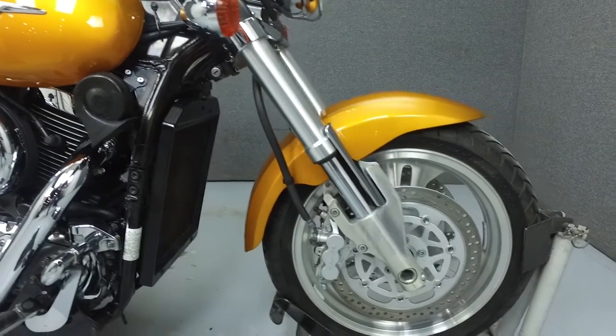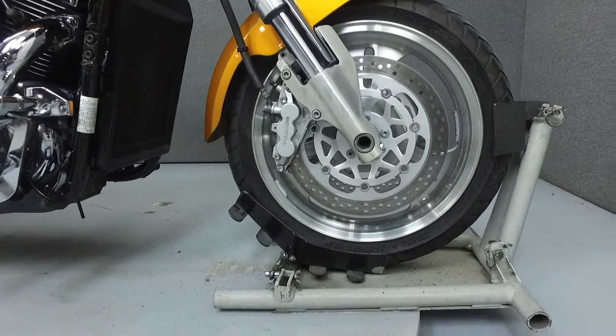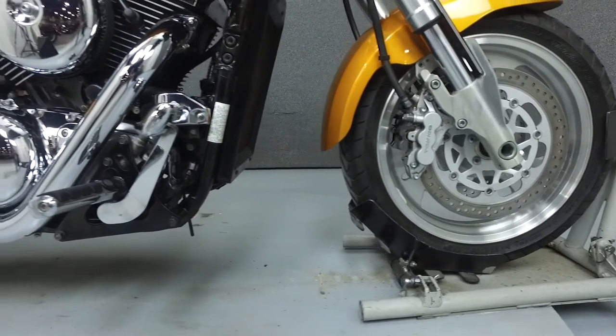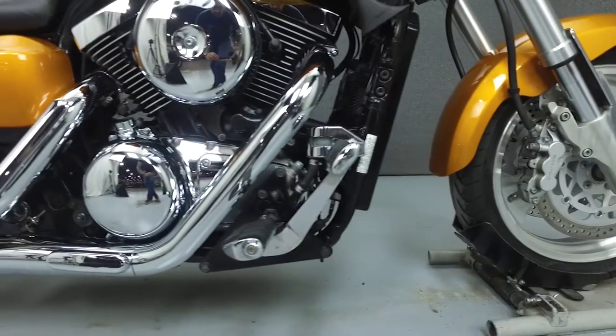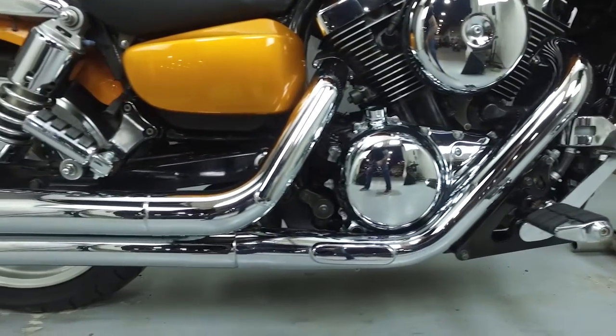Rather than describing any cosmetic flaws, which can be very subjective, we've taken this high-resolution video so that you can get an exact representation of what the bike looks like in real life. Our goal is to provide you with the ability to virtually walk around and inspect it as if you were here in person.